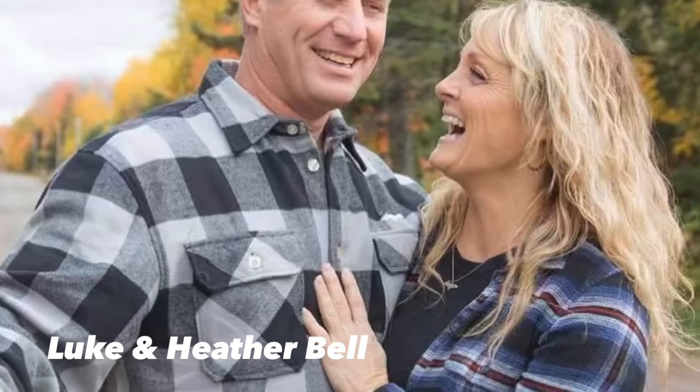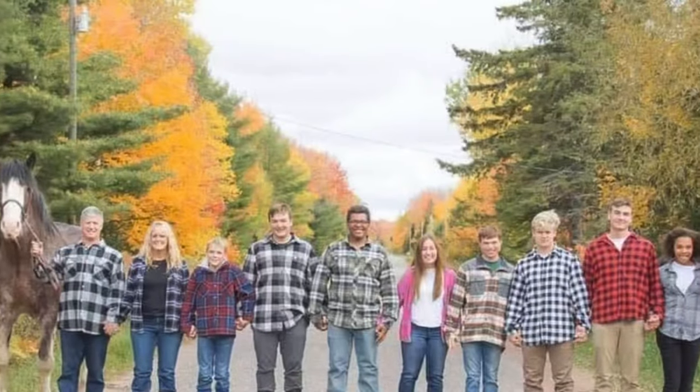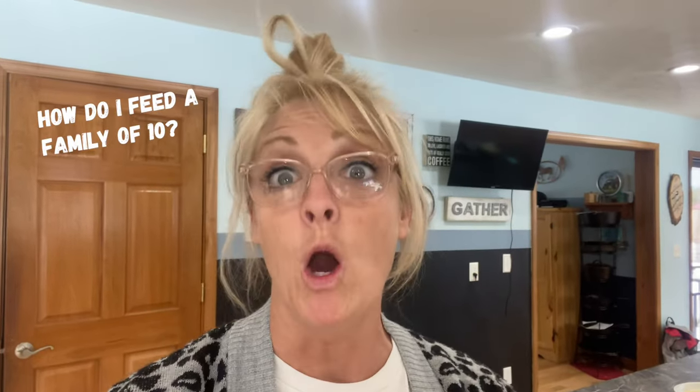We are Luke and Heather Bell and we have eight children. Seven of them are adopted and we are a family of 10, and this is Live and Large. I get a lot of questions asking how do I feed a family of 10? Where do I put the food? Where do I store it? So I'm going to show you all of our freezers and fridges.